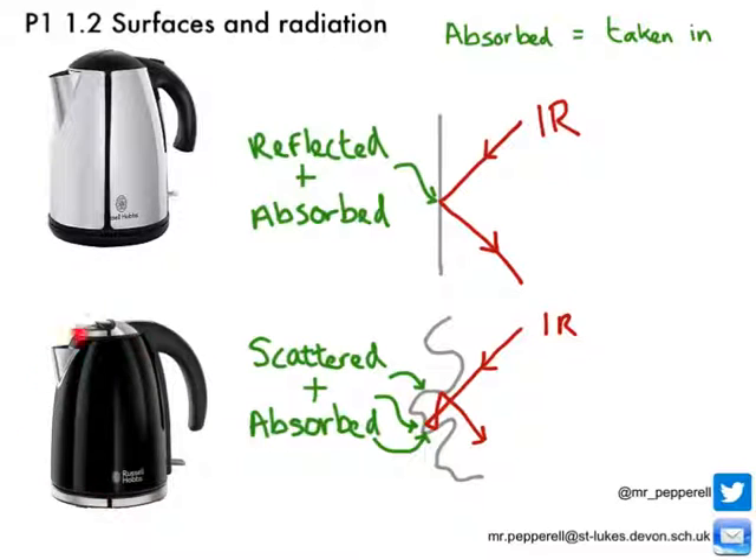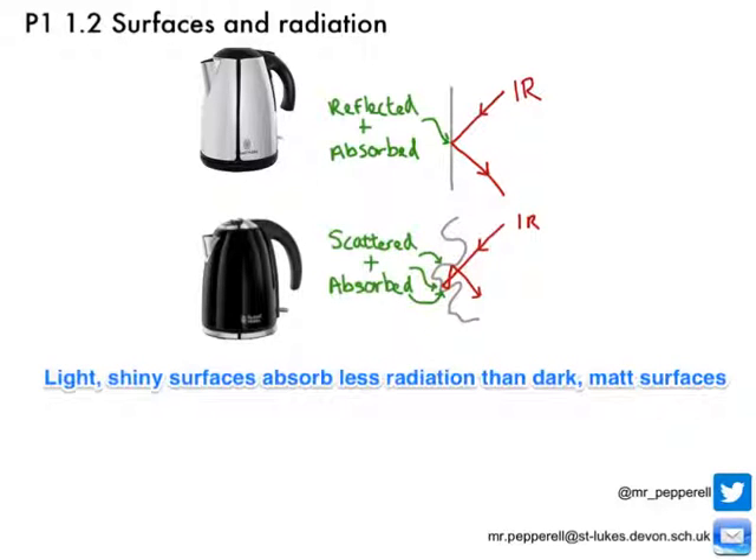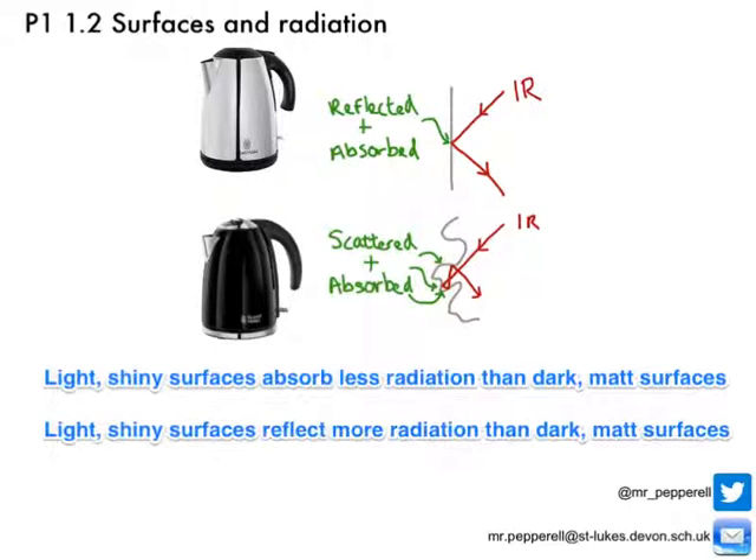Colour is also important: even if the silver and black kettles had exactly the same surface texture, the black kettle would still absorb more infrared radiation than the silver one. So to summarise: light shiny surfaces absorb less radiation than dark matte surfaces, and light shiny surfaces reflect more radiation than dark matte surfaces.